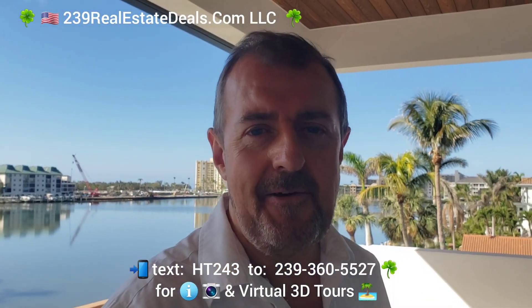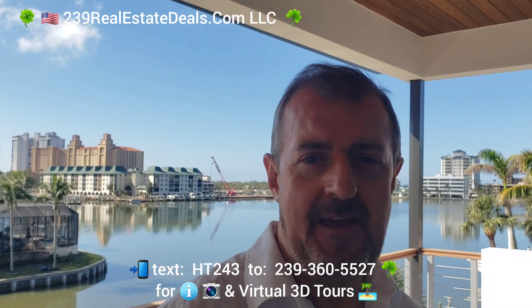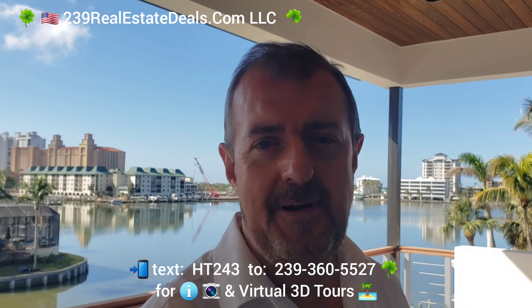Hi there, this is Barry Hoey with the Hoey Team, 239realestatedeals.com LLC, here at Connors Vanderbilt Beach, Naples, Southwest Florida, aka Paradise Coast.